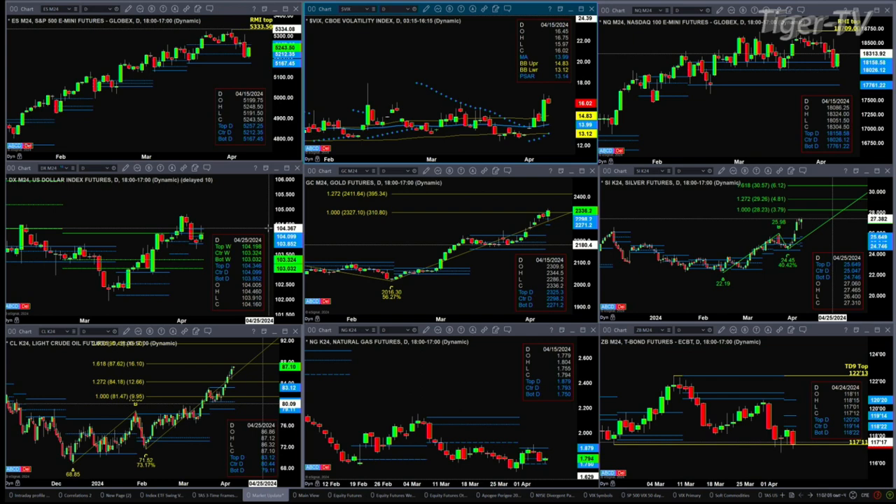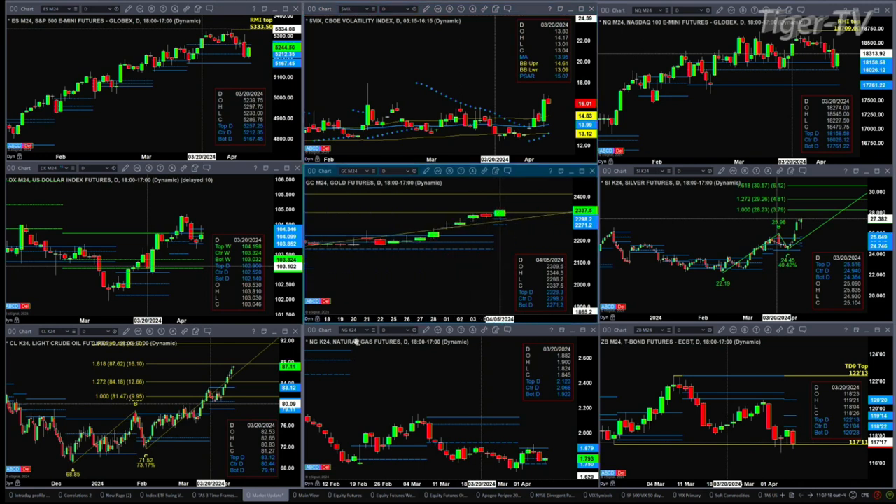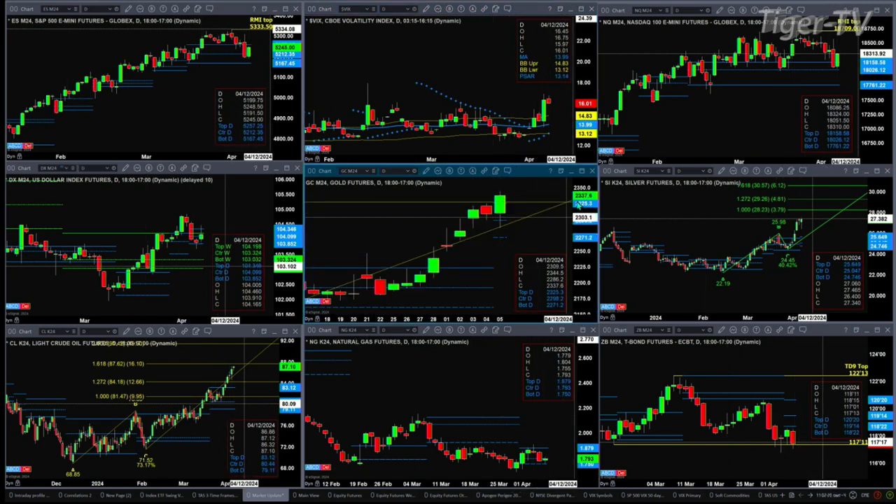I believe gold is going to complete a TD nine count top today, but there is a new profile that is attempting to form. I am using my advanced Doppler tool — this profile has been in place really all evening long. 2235 is the top and 2271 is the bottom. Silver is doing the same thing; its profile is below price, which is a bullish message suggesting silver heads up to the 28.23 level.